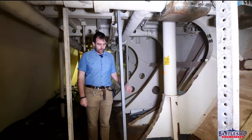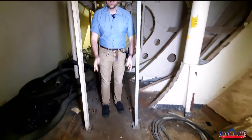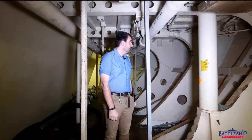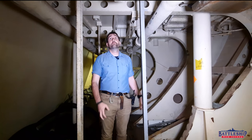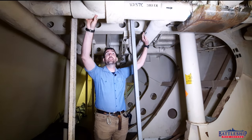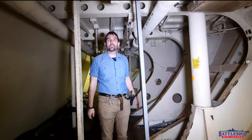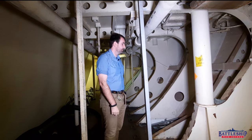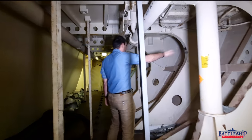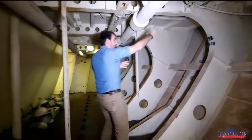Inside this space you can see the original expanded metal used to block off the space, and at some point they decided they didn't want anyone from the crew to even be able to see in here, so they covered it over — removing temptation, hard to say if that was an 80s or Vietnam-era thing. Like other storerooms, we've got the aluminum stanchions and the mounting points in both the deck and the overhead for them.